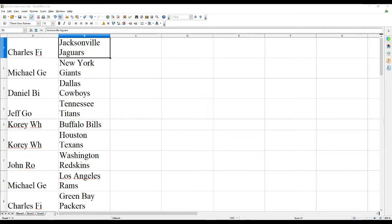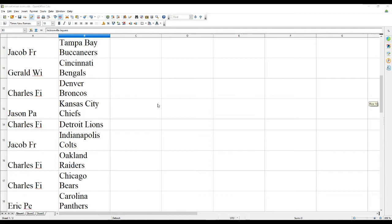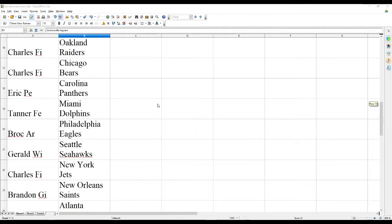Charles F. has the Jags. Michael G. the Giants. Daniel B. the Cowboys. Jeff G. the Titans. Corey W. has the Bills and the Texans. John R. has the Redskins. Michael G. the Rams. Charles F. has the Packers. Jacob F. the Bucs. Gerald W. the Bengals. Charles F. has the Broncos. Jason P. the Chiefs. Charles F. the Lions. Jacob F. the Colts.